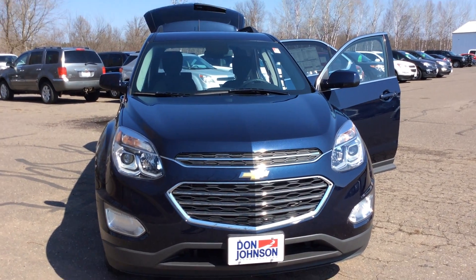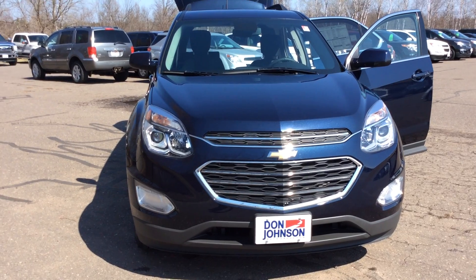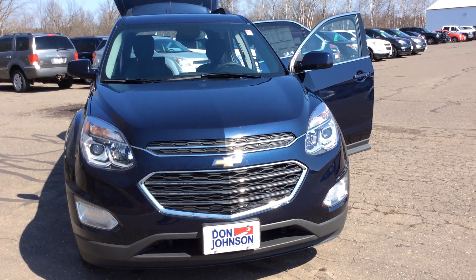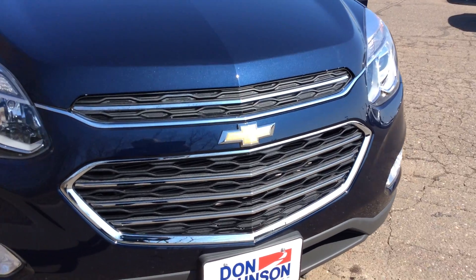Hello, this is Pam Davis with Don Johnson Motors in Hayward, Wisconsin. What you're looking at here is a 2016 Chevy Equinox all-wheel drive in blue velvet.